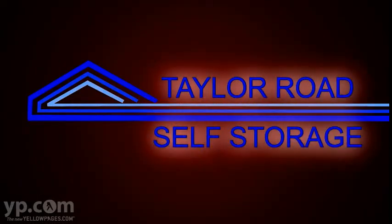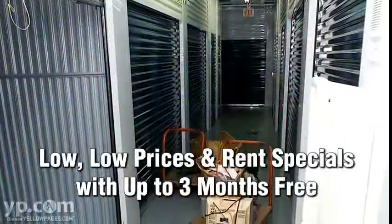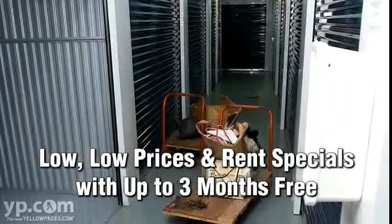Welcome to Taylor Road Self Storage, your source for storage in Roseville. One of the most competitive self-storage facilities in the area, you'll love our low, low prices and our rent specials including up to three months free.